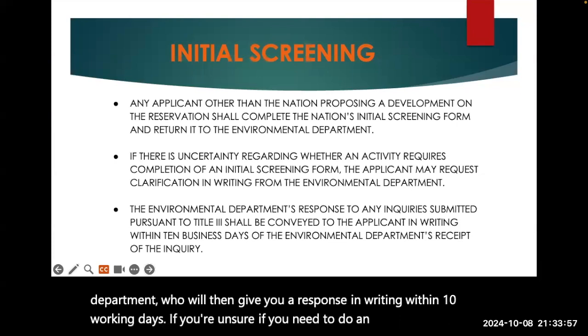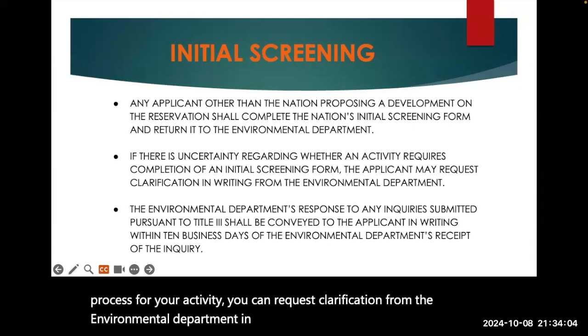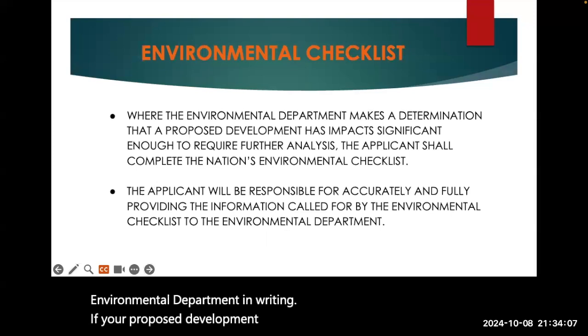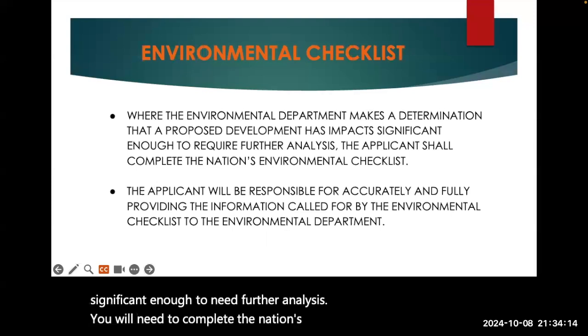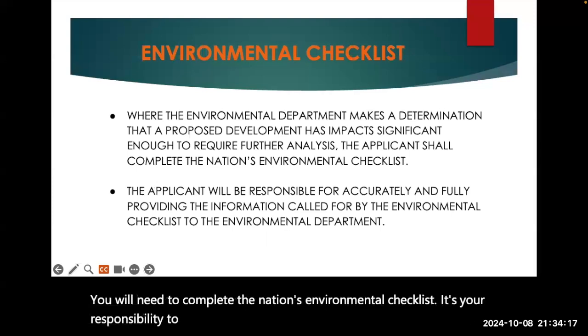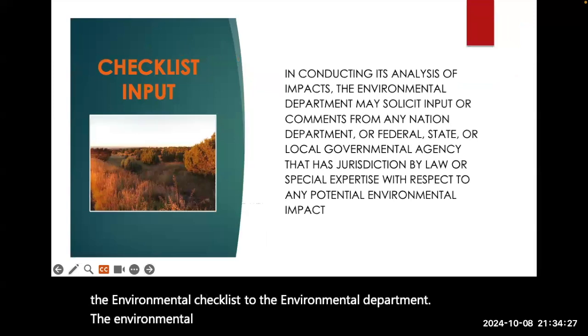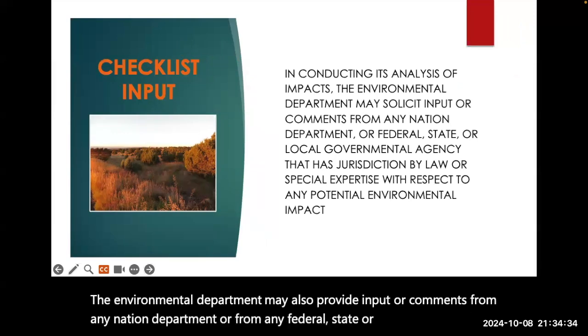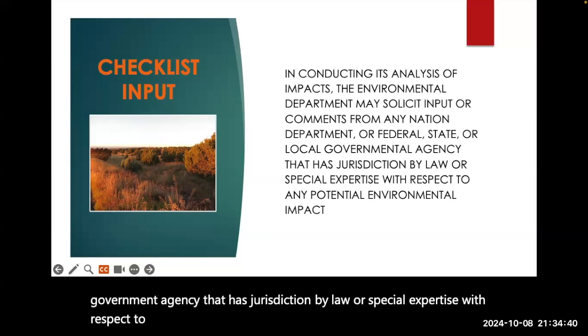If you're unsure if you need to do an initial screening process for your activity, you can request clarification from the Environmental Department in writing. If your proposed development has impacts to the environment that are significant enough to need further analysis, you will need to complete the nation's environmental checklist. It's your responsibility to accurately and fully provide the information called for by the Environmental Checklist. The Environmental Department may also provide input or comments from any nation department or from any federal, state, or local government agency that has jurisdiction by law or special expertise with respect to any potential environmental impacts your development or activity might have.